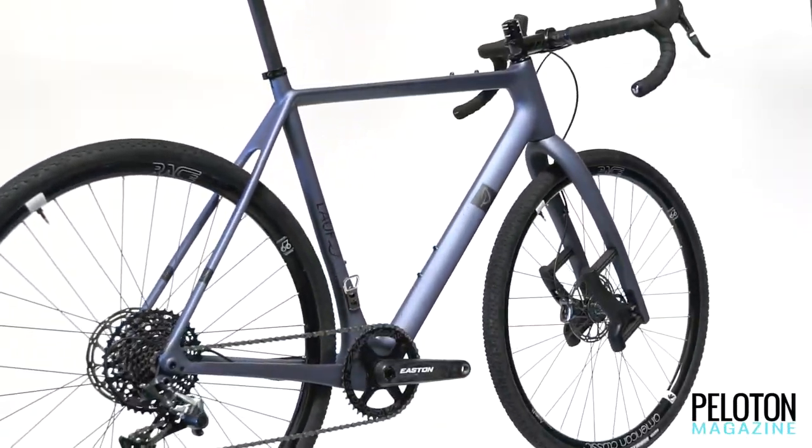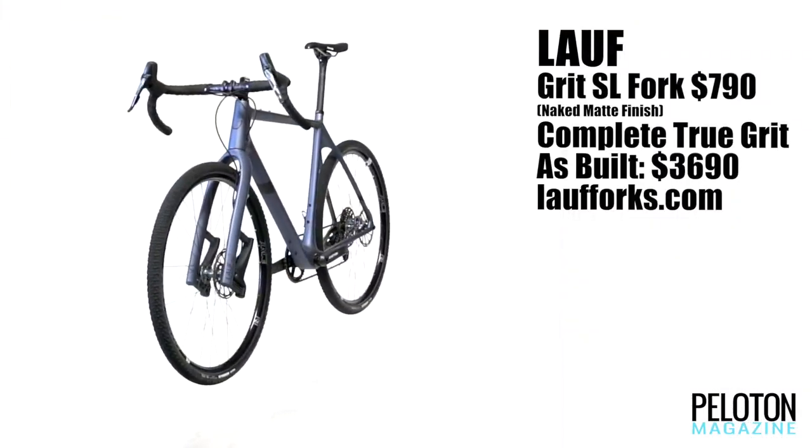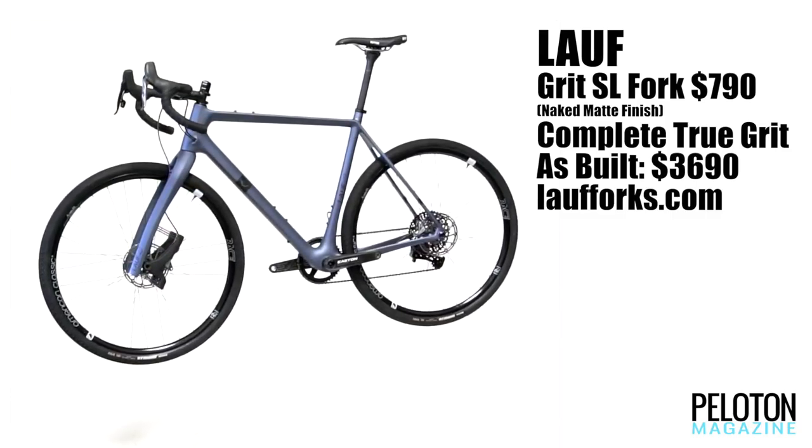Lauf has also answered the question of what frame to pair it with by launching the new True Grit carbon frame. With big tire clearance and a slack head tube, the True Grit is a reliable ally on any road.